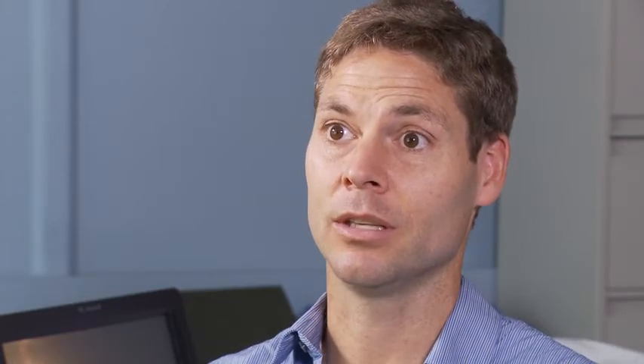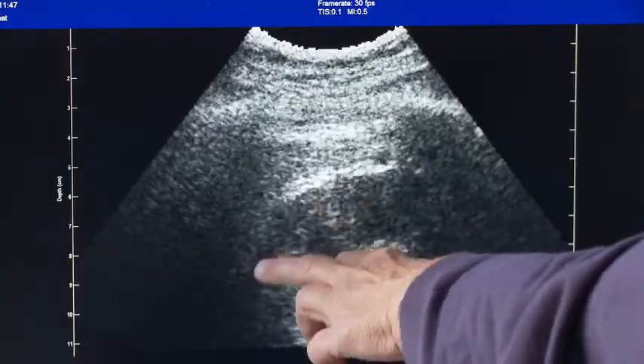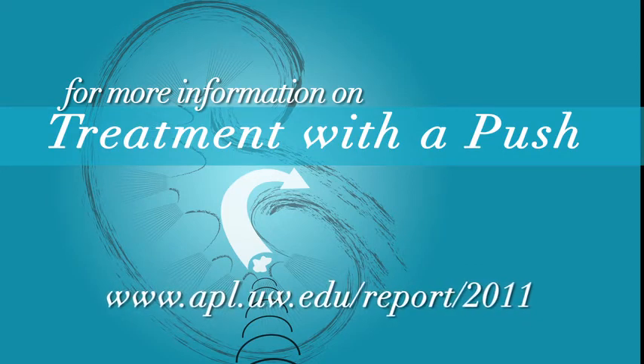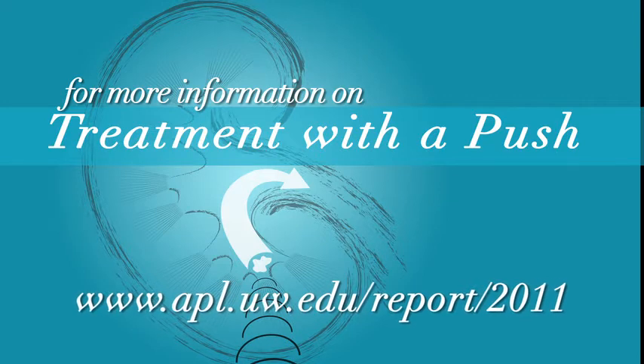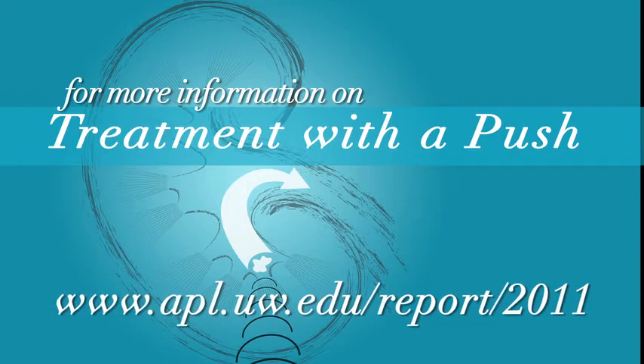NSBRI then came up here and met with the whole commercialization community at the University of Washington. And now we've tapped into all these foundations locally that want to promote transition of technology into the clinical sphere and into the commercial realm. For more about this topic and other features on APL-UW research, visit www.apl.uw.edu/report/2011.